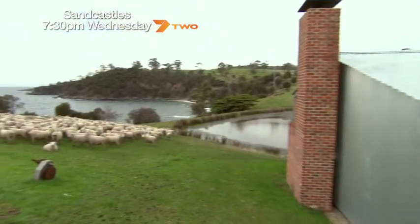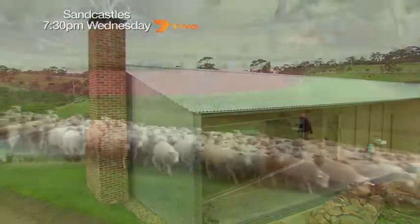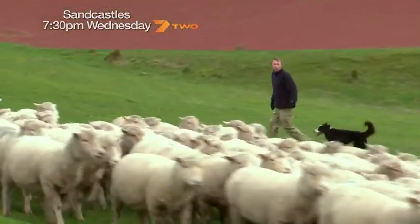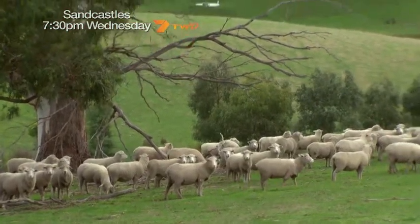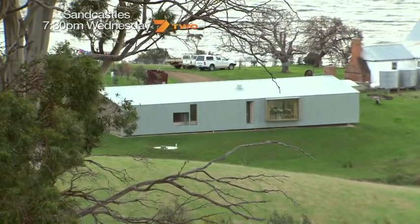The old cottage is humbled by its flash new sibling, the shearers' quarters. It's a practical thing that the farm requires — we're on Bruny Island, we can't expect shearers to travel and do the job for us. We need somewhere to put them up, and John's provided that in a fantastic way.